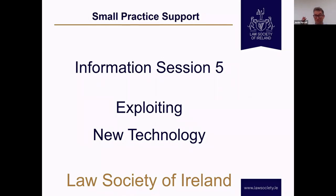Neil, you're very welcome for our first inaugural session from the Law Society. Delighted to be here. Thanks, Justin.